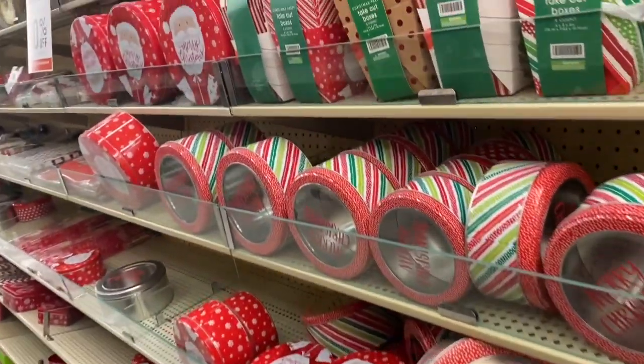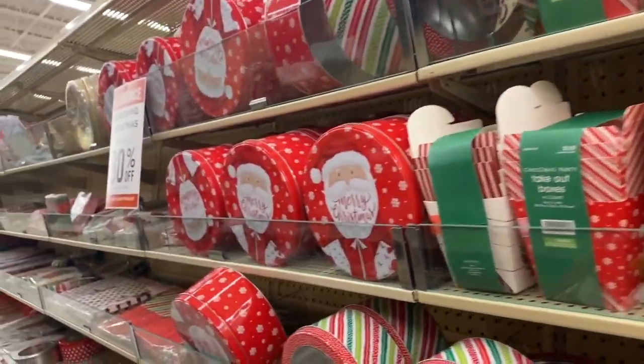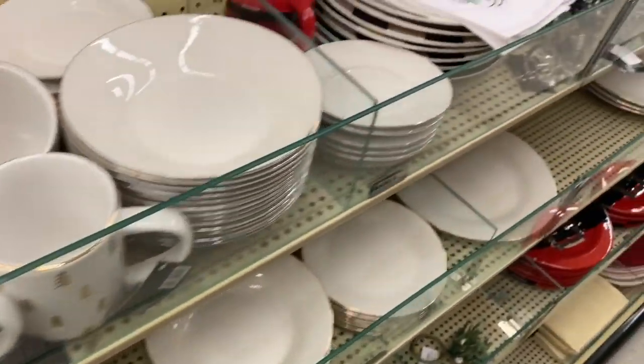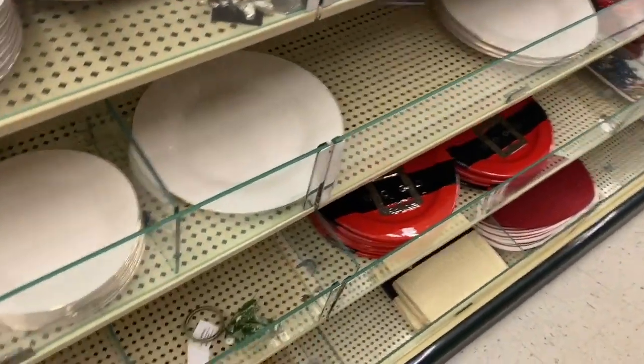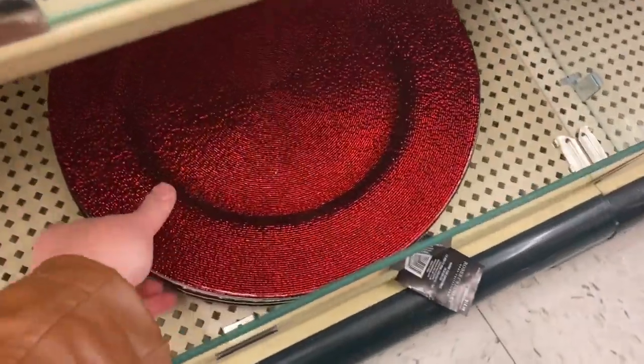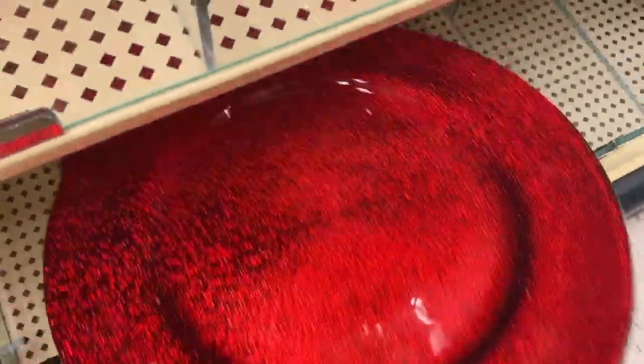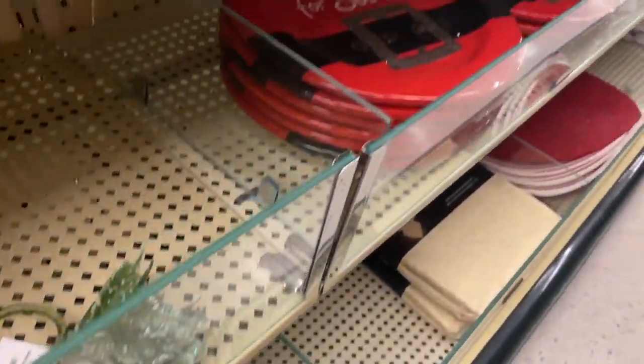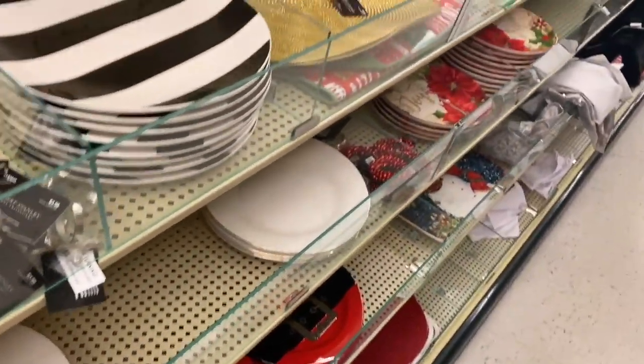Lots of storage containers — I know people use these for cookies and stuff. These are all 80% off. And then the dishware, like the good dishware. I personally really like these — they're glass, they're really nice, and there are so many different kinds of them.